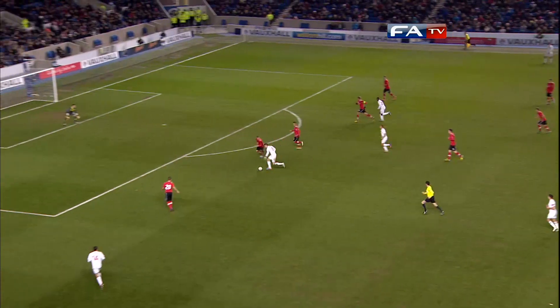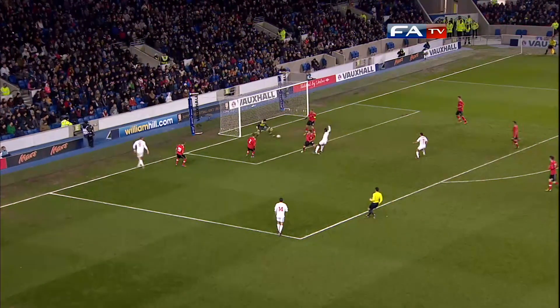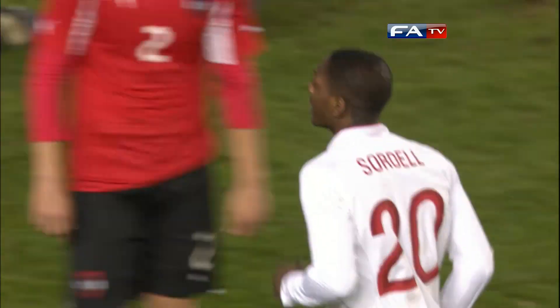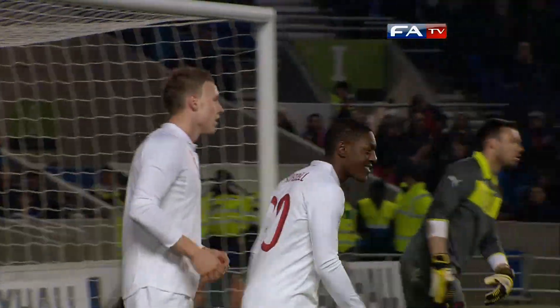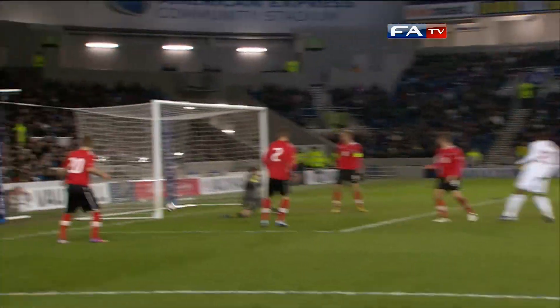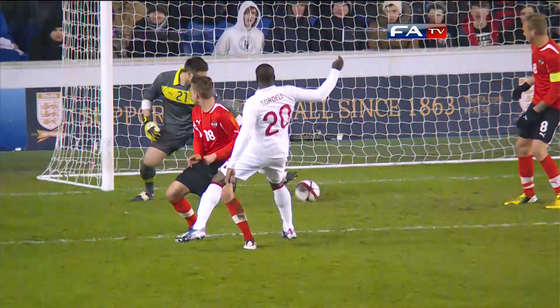England enjoying themselves now. Conor Wickham taking the direct route to goal, still going — Wickham, Sordell in the middle — 3-0! He goes straight to the man who made it possible. Really good work from Wickham here, and a pretty simple finish for Sordell through the legs of Spendelhopper in the end.